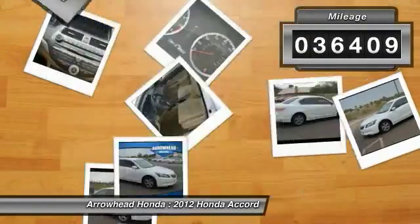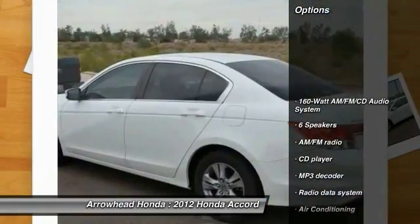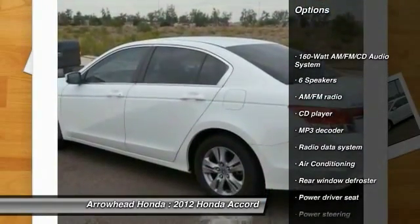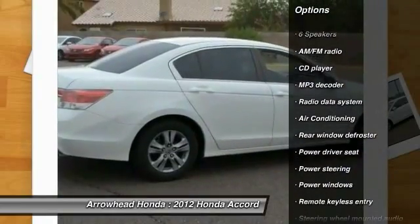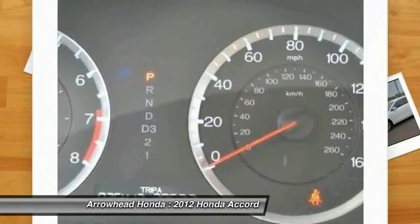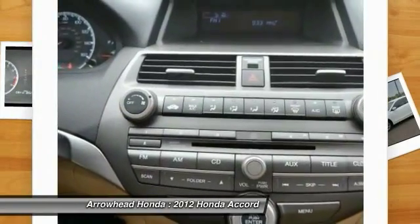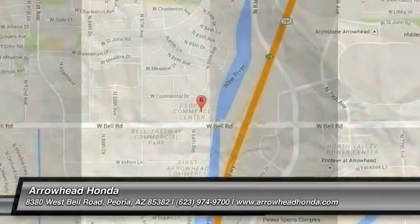This vehicle has less than 40,000 miles. Here are some of this vehicle's great options: traction control, dual airbags, air conditioning, front power steering, alloy wheels, four-wheel disc brakes, power windows, security system, CD player, rear window defroster. Come see the car for yourself.